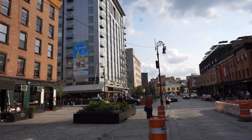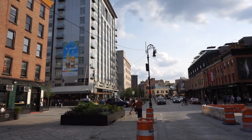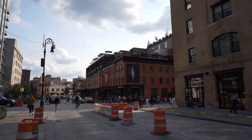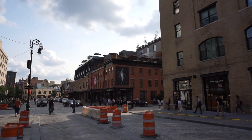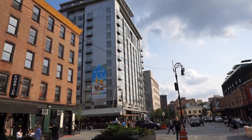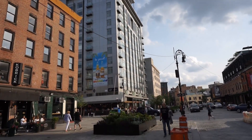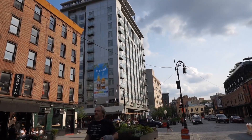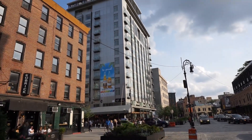You have Hermes, you have Dior, you have all the top brands around here because it's very popular for the tourists and very popular for the New Yorkers too. That's why whoever owns the Gansevoort is very lucky — it's such a prime location and people just want to be there.